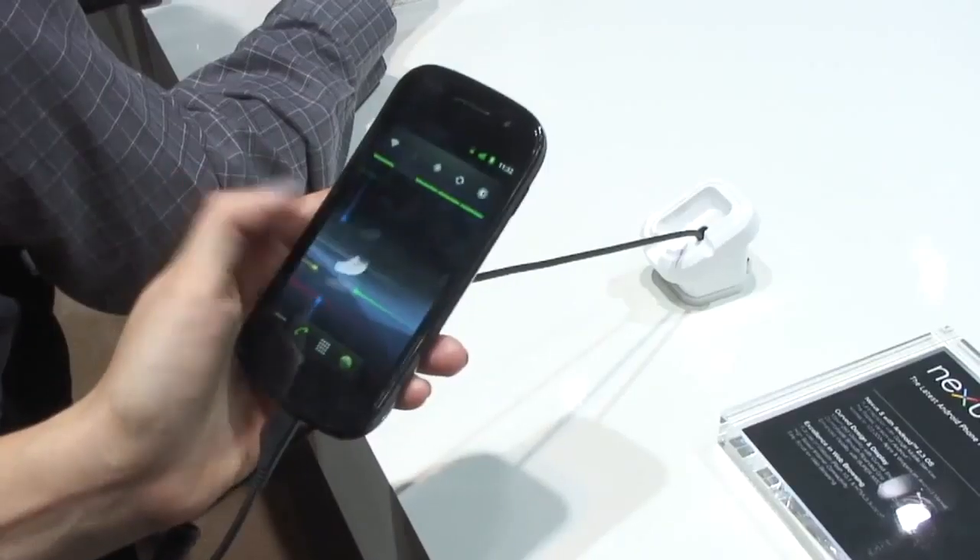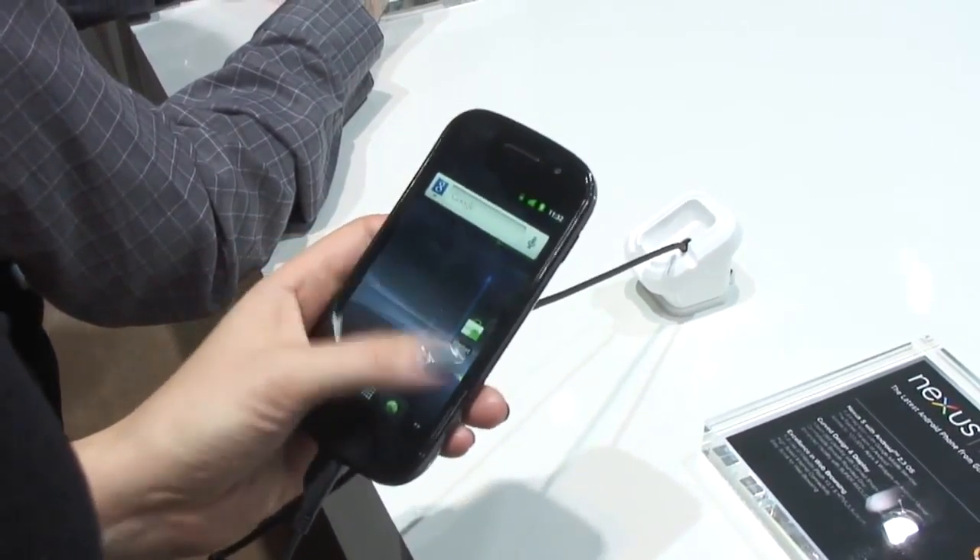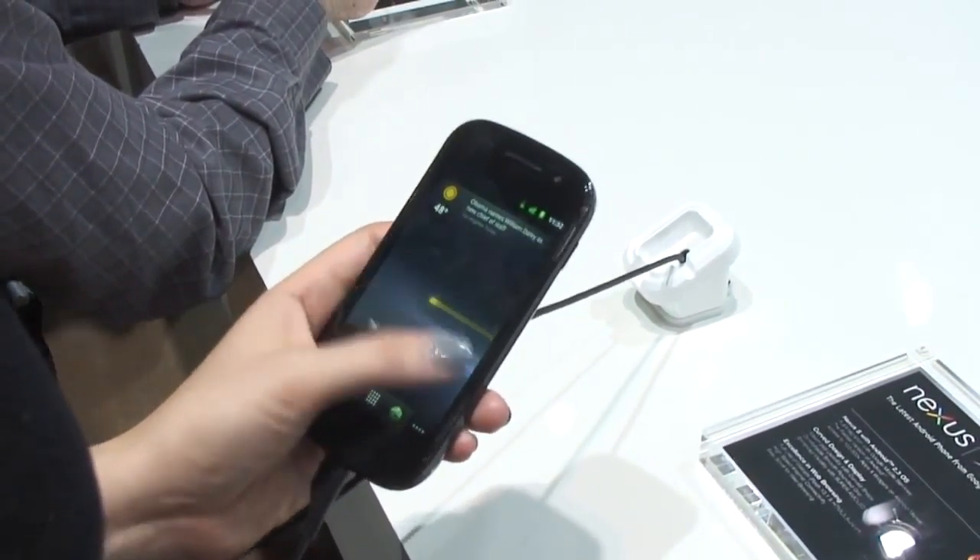Here at CES 2011 I've had a chance to get my hands for the first time on the new Google Nexus S. This is the upgrade to the Nexus One, and HTC have been dumped in favour of Samsung.